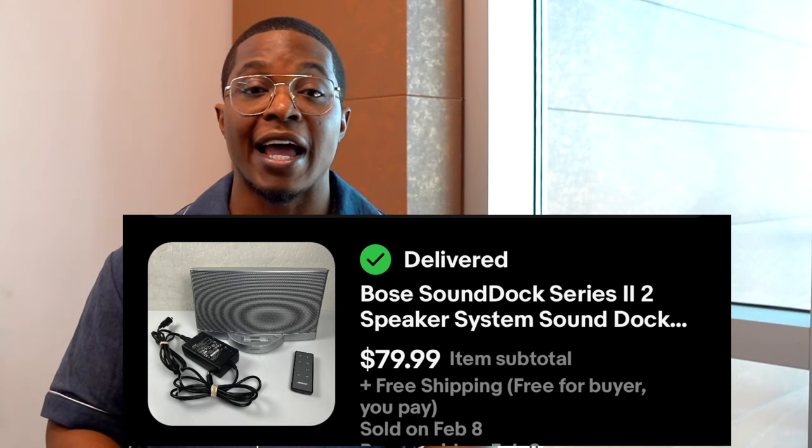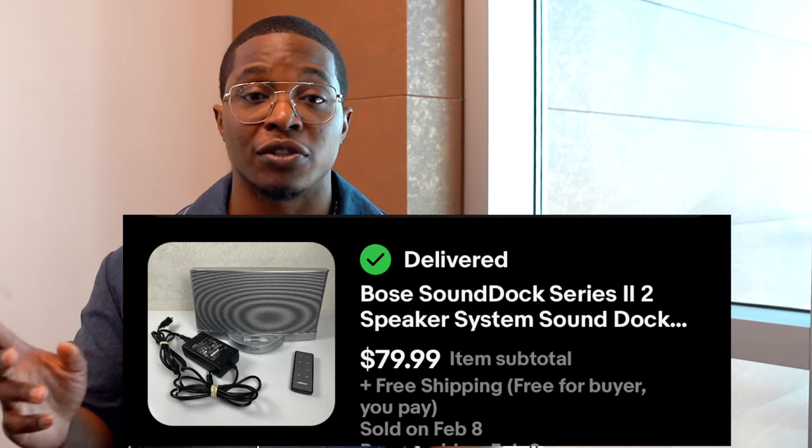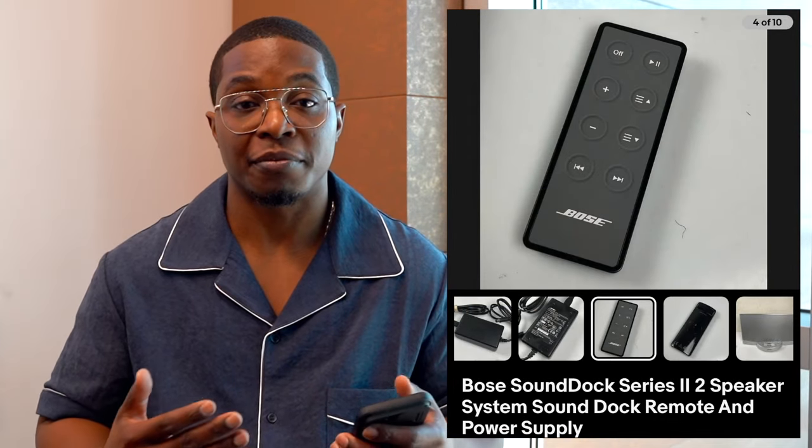First up is this Bose SoundDoc Series 2 speaker. I actually sold two of these in the last 90 days, and two of them actually sold to one person. I'm not sure if they were buying them to resell themselves — probably doing that eBay-to-Amazon thing that a lot of people are doing. I was able to sell these Bose speakers for 80 bucks, mainly because I had the remote and the power supply.